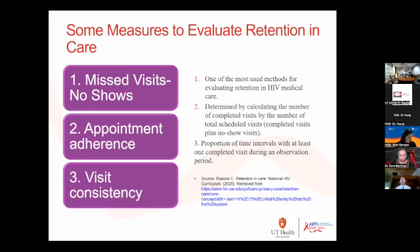I'm going to take the no-show perspective in terms of the talk today. One of the most obvious methods that anybody in ambulatory care has seen is missed visits and no-shows. That's often calculated by looking at how often patients don't keep an appointment and what the ratio is of kept appointments versus the schedule.